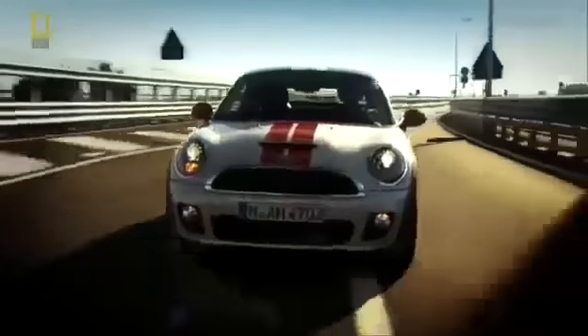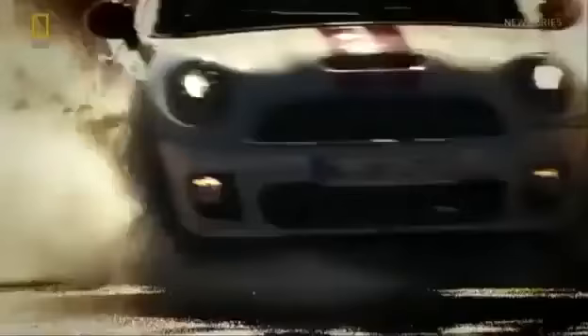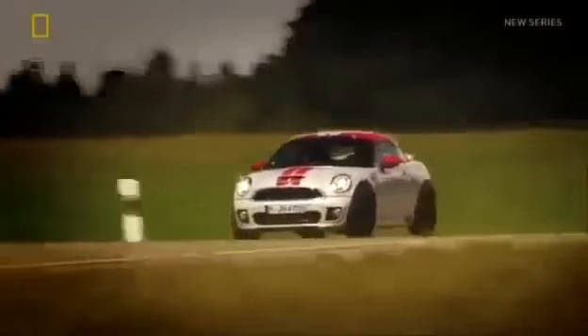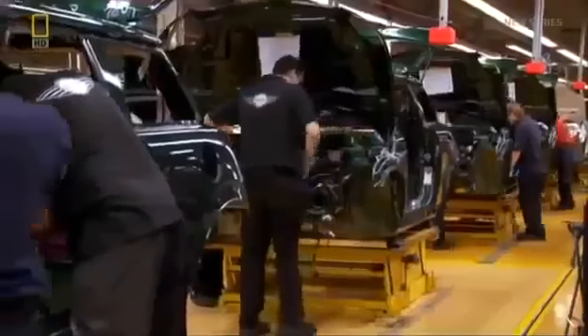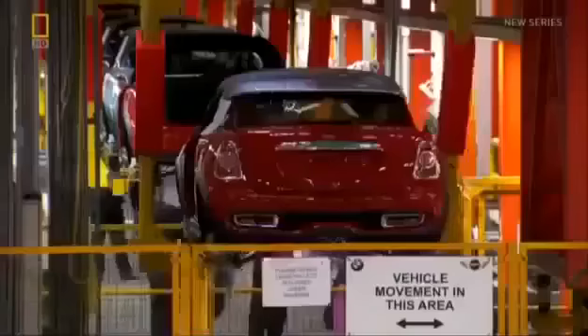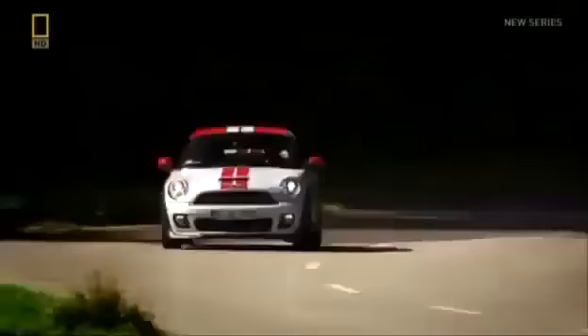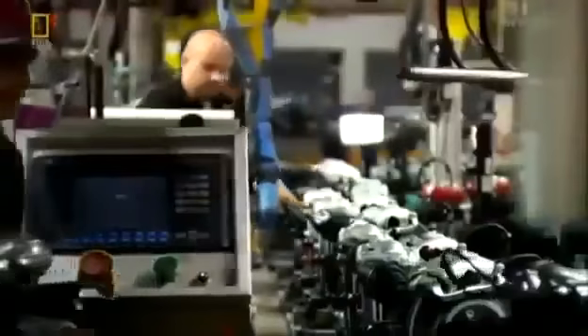But now a new challenge has been set: to produce a brand-new model, the Mini Coupe. Our goal when introducing it to the factory is to make sure we can get it productionized without disrupting the series of Minis. Everyone has to be prepared — it certainly can't jeopardize the entire factory because of model introduction. With the Frankfurt Motor Show only a few months away, the pressure is on.